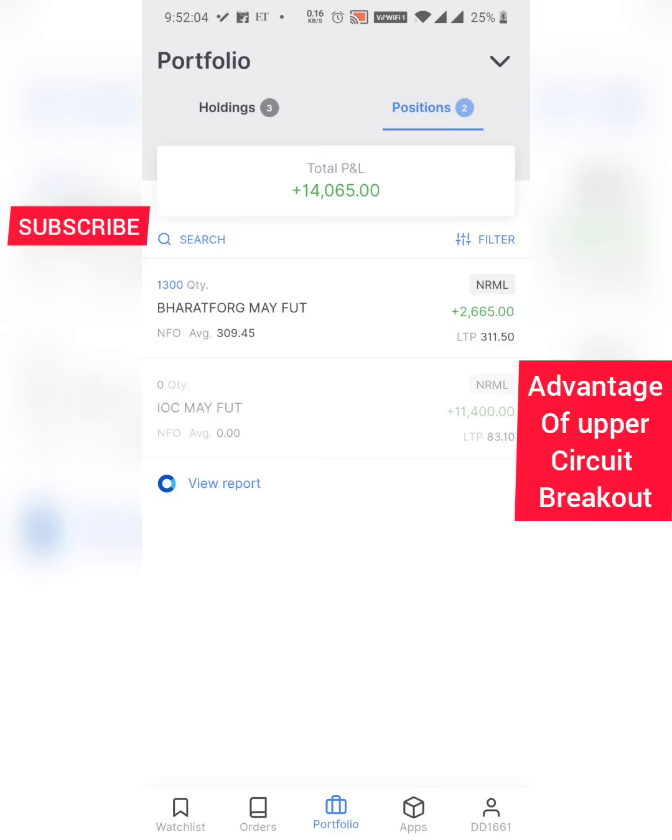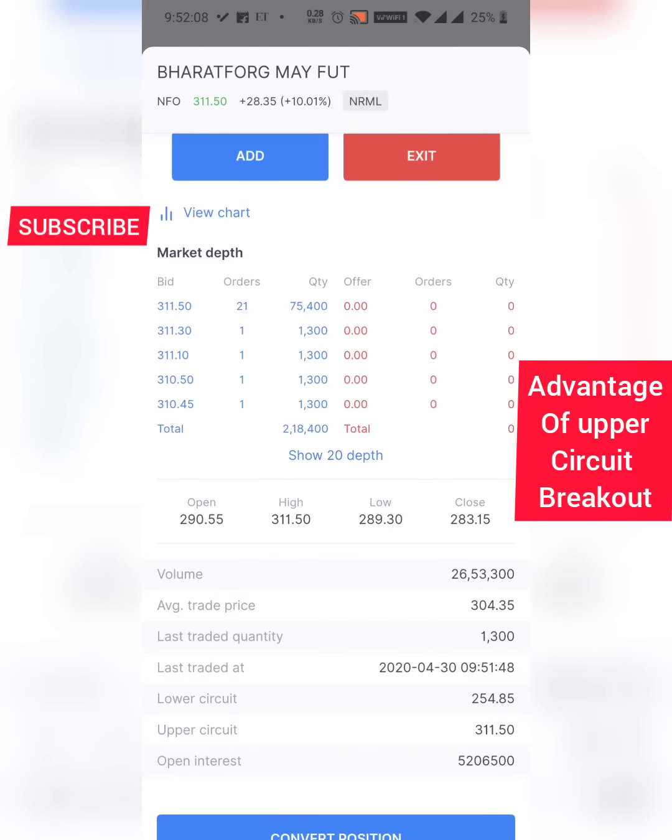This is not a margin trade — it's a full money trade. Currently the stock is near its upper circuit where there are no sellers; the stock has already reached 10 percent. I'm just waiting for a 15 percent new upper circuit to be created. If the stock has the tendency to go up to 313 or 314, that's what I'm looking at right now.